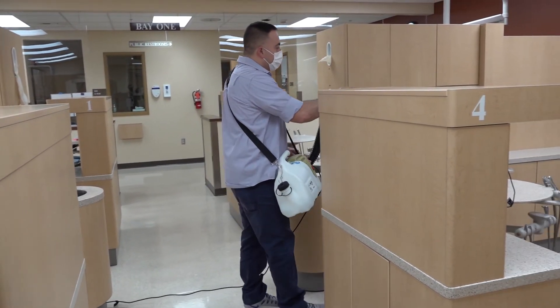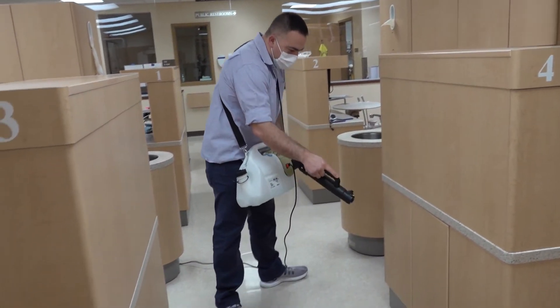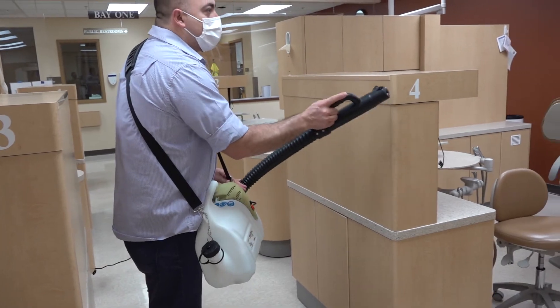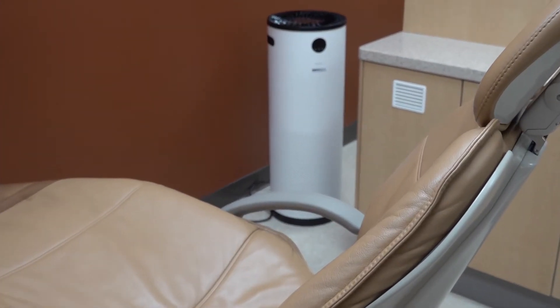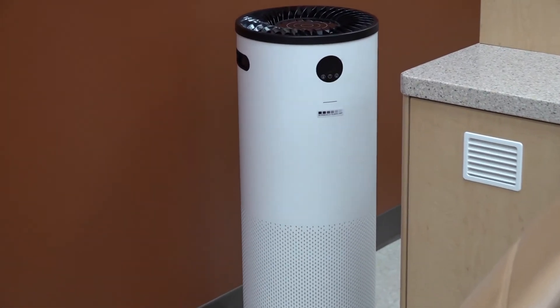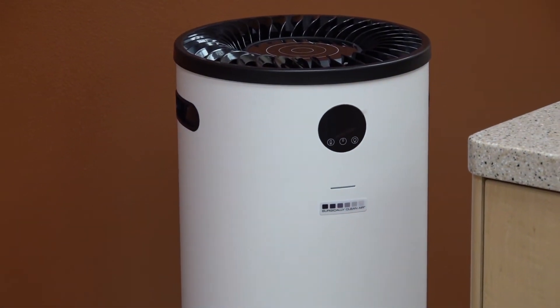Fogging disinfection is used after patients are dismissed. Jade filters give the clinic surgically clean air. We hope to see you soon at YVC Dental Hygiene Clinic.